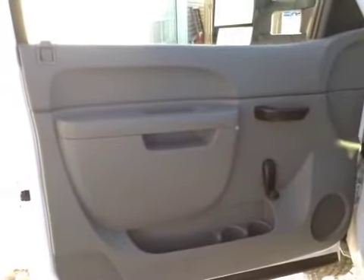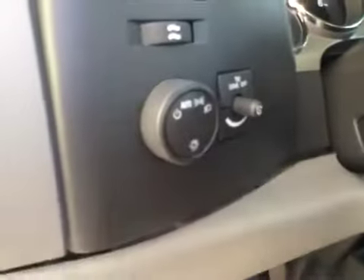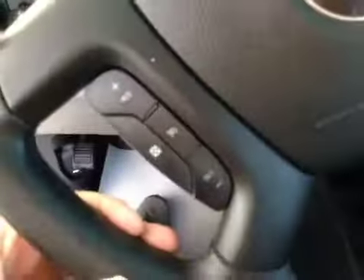Interior options: you have manual windows, mirrors, and locks, manual driver's seat with lumbar support, light controls, and cruise control.